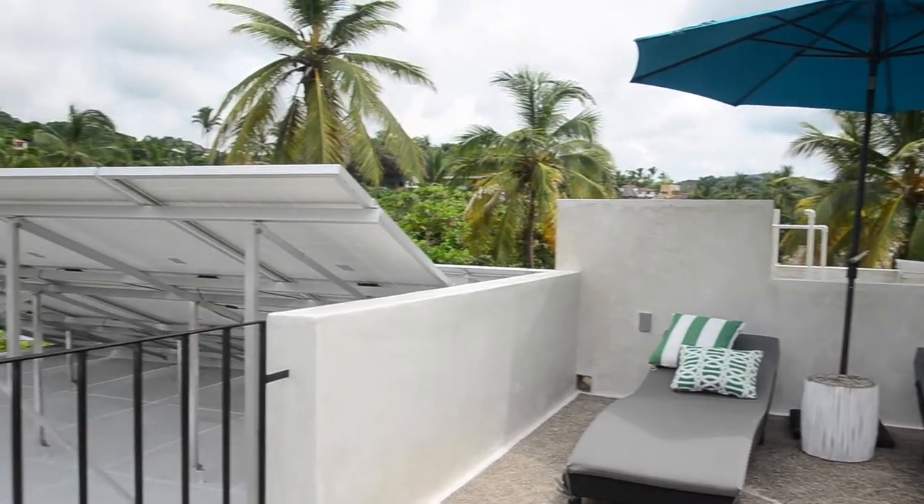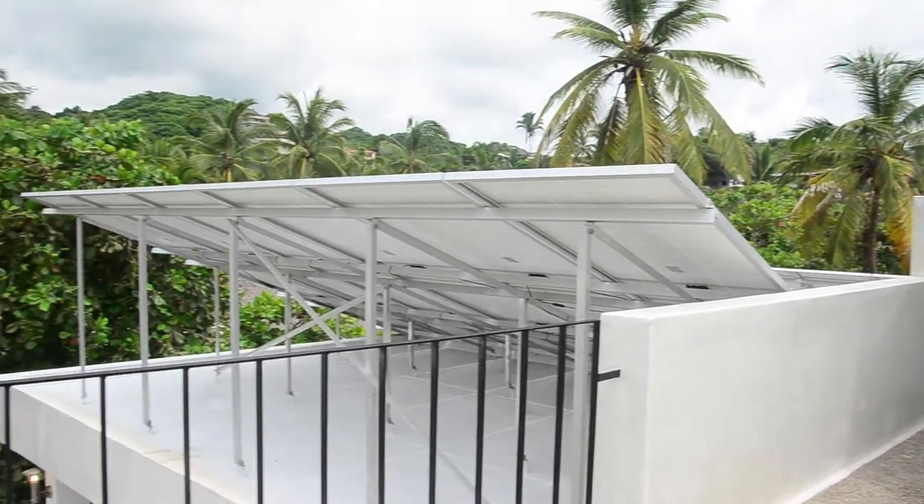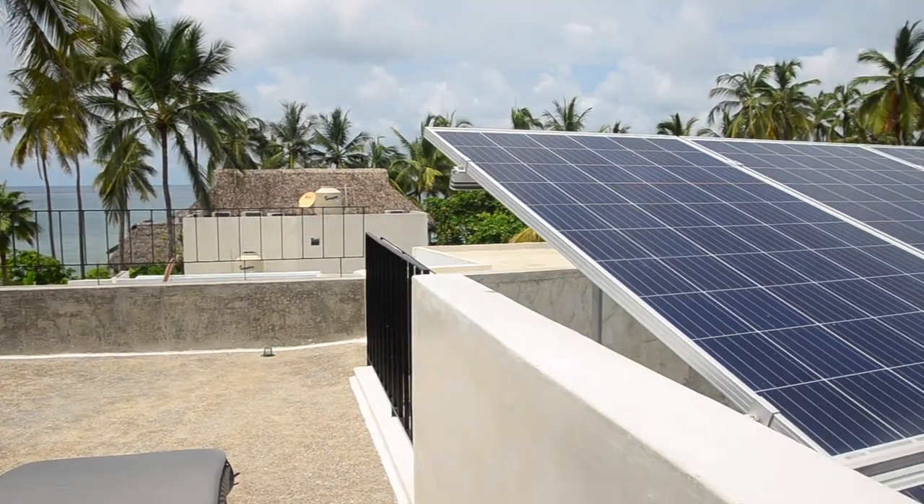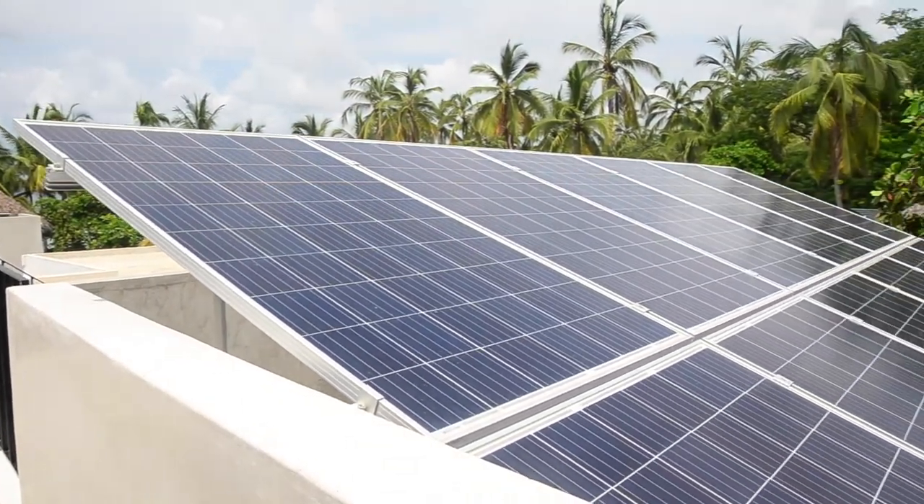Also on the roof of each villa is an 18-panel solar array that takes advantage of Sayulita's abundant sunlight. Each array is large enough so that the energy consumption of each villa is net zero.